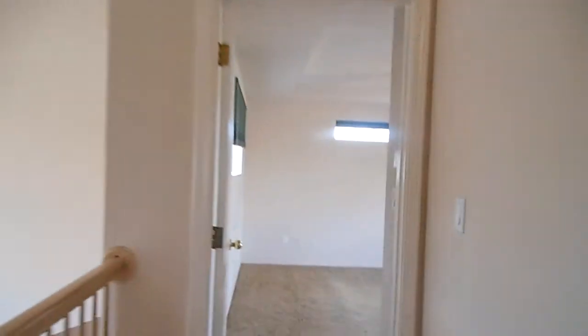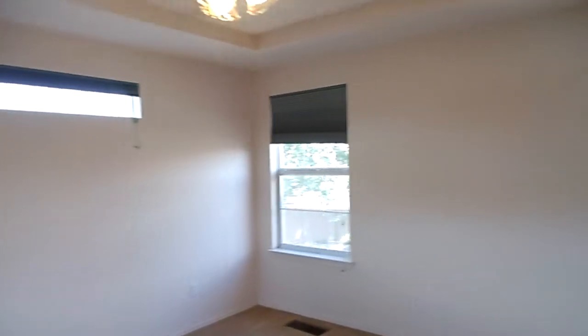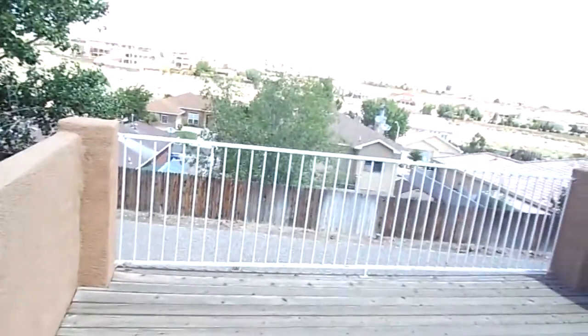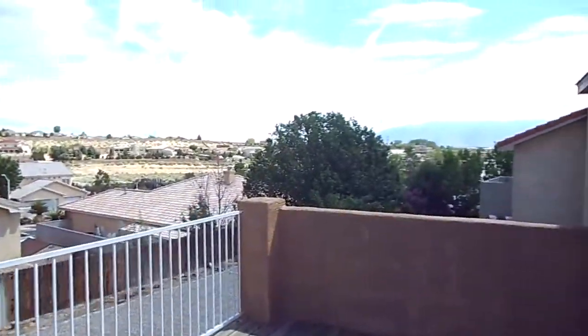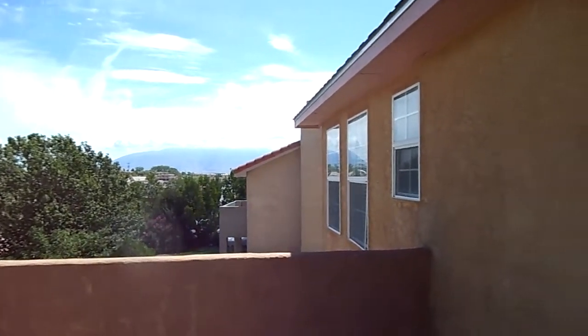And then we go down the little hall to the master bedroom, which, once again, has a ceiling fan. And we have sun from three sides of the room. And here is that deck I was telling you about, which has an absolutely gorgeous view of the Sandia Mountains. Okay, let's go back in and check out that master bath.